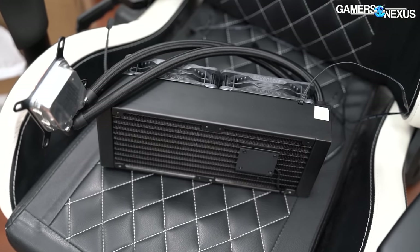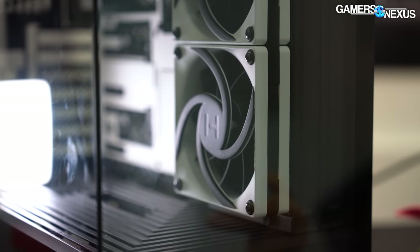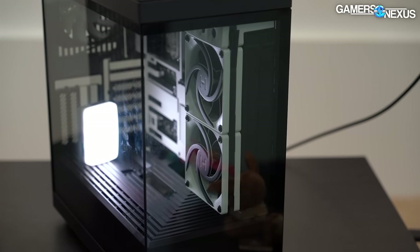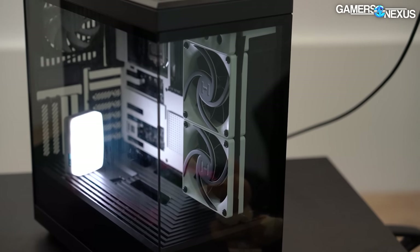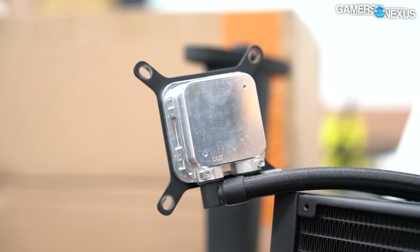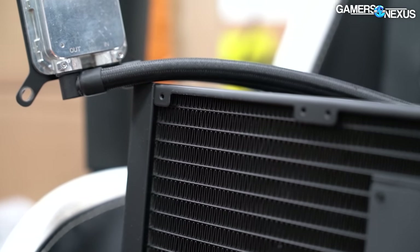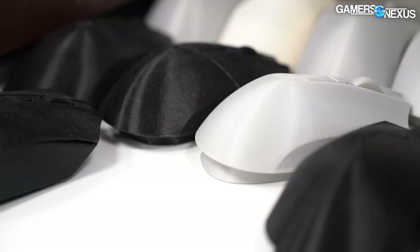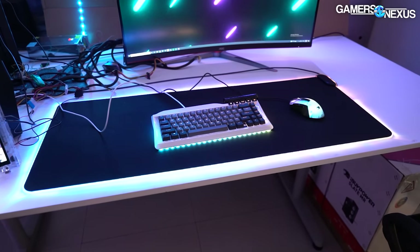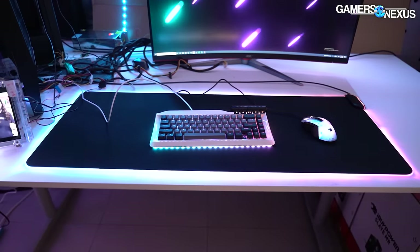The new liquid cooler, meanwhile, is ultra-fat, latching on to what has made Arctic so successful. Height is trying to leverage the extra internal area of its cases to match with what it says will be the best AIO liquid cooler on the market, and we look forward to testing that claim. It also had a table full of 3D-printed mice, a new keyboard that we won't cover today, and an RGB mouse mat aiming to compete in a market that's doing serious numbers for Razer.